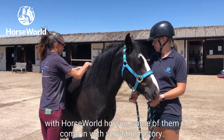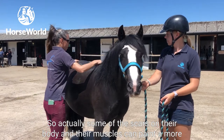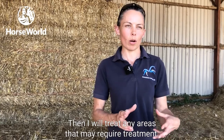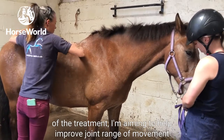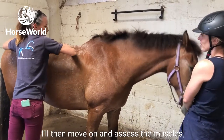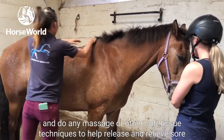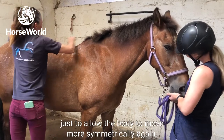With Horseworld horses, some of them come in with very little history, so the scars on their body and their muscles can paint a broader picture of what's happened in their previous life, which is quite interesting. Then I will treat any areas that may require treatment. During the chiropractic part I'm aiming to improve joint range of movement where the animal may have been moving asymmetrically or had lameness in the past. I'll then assess their muscles and do massage or other soft tissue techniques to help release and relieve sore muscles, which can also help with joint function to allow the body to move more symmetrically again.